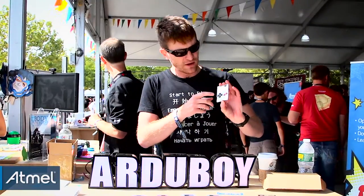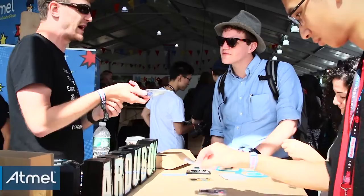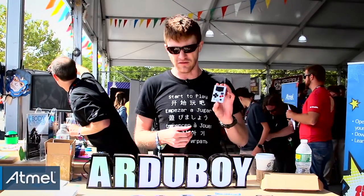It's got an OLED screen, six touch buttons, piezo speaker, and it features the Atmel 32U4 processor — the same that's in the Arduino Leonardo and micro. So you can program your own games or download stuff online.